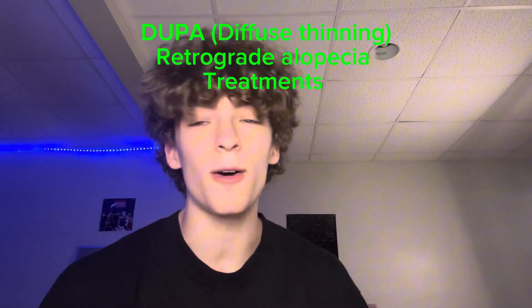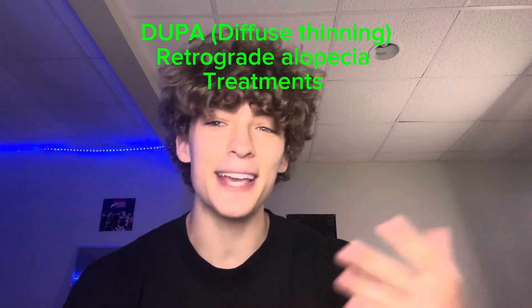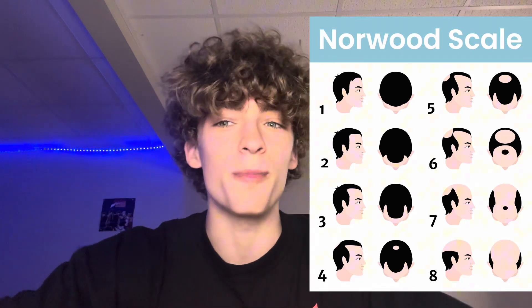Hello, how are you guys doing today? This is Brayton, and today's video is going over DUPA or retrograde alopecia, a severe case of androgenic alopecia that is typically unpatterned, comparatively to the normal Norwood pattern for males — going through the temple, around the crown, and down the center — or for women. What makes DUPA or retrograde alopecia more aggressive or severe is what we're going to be going over today.